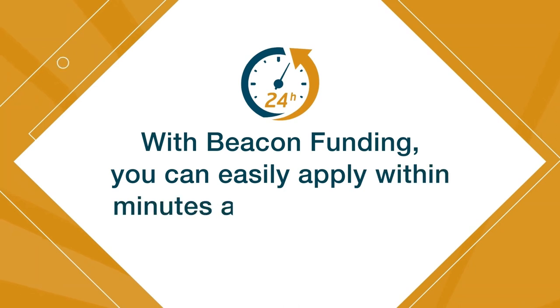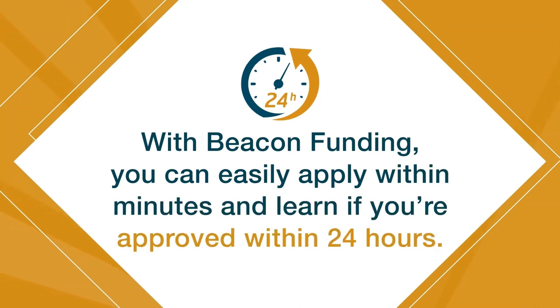With Beacon Funding, you can easily apply within minutes and learn if you're approved within 24 hours. At Beacon Funding, we make your success our number one priority. All our clients have a dedicated financing consultant who is available every step of the way.